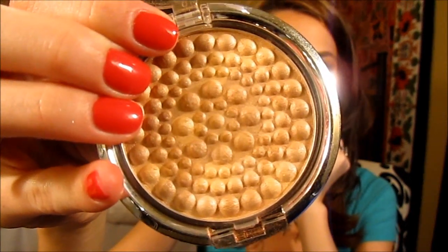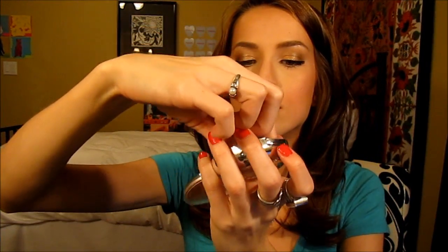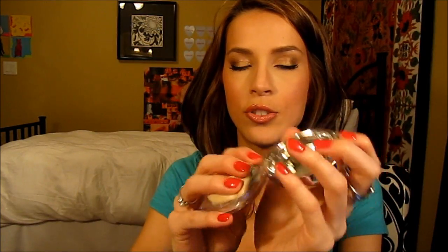The Physician's Formula Powder Palette Mineral Glow Pearls in Beige Pearl — very cute packaging. I just use this as a highlighter. I did make a whole review video about this so I won't go on and on, but I love this right now.